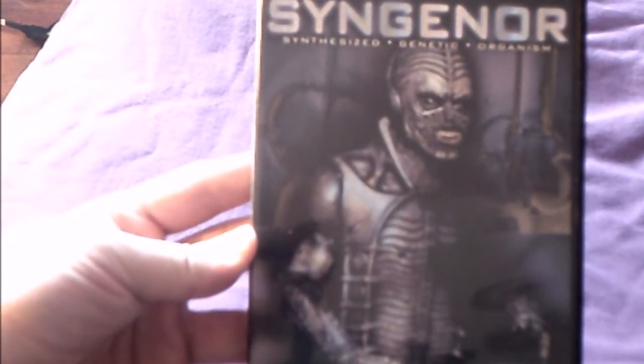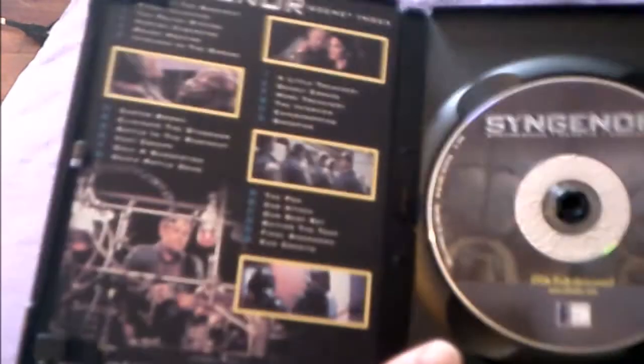As I mentioned in a prior update, Scared to Death — and this is the sequel: Syngenor, the Synthesized Genetic Organism. It has a ton of special features: trailer, filmographies, commentary track, featurettes, and an Easter egg. It's not a bad movie — could be considered science fiction horror — but I wish it would come to Blu-ray.